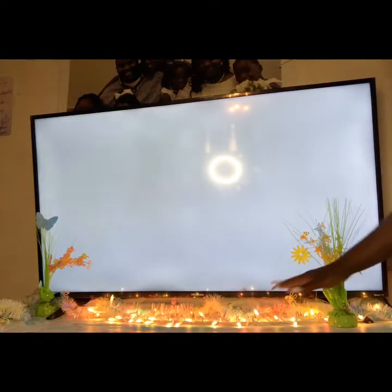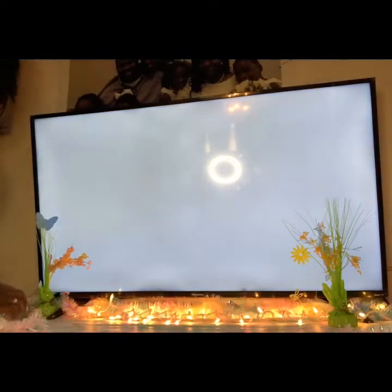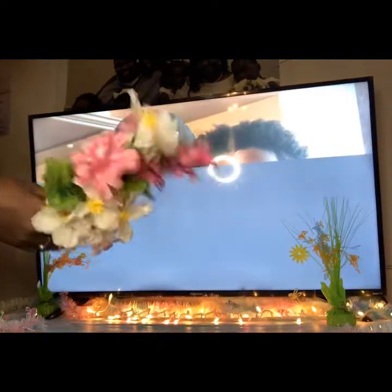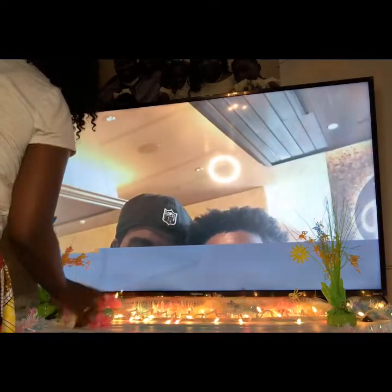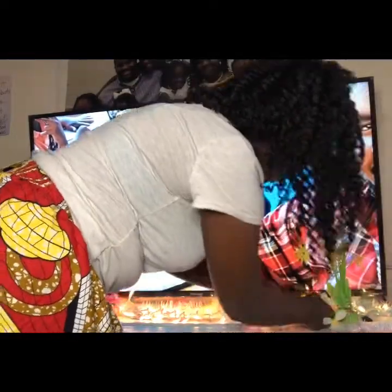Y'all see how cute that is — it adds a cute little feel to it. Now I have these flowers. These flowers came from Dollar Tree — I got them last year. I only like them because of the little egg that's in the middle. I'm just gonna tuck them — I always tuck them on each side.